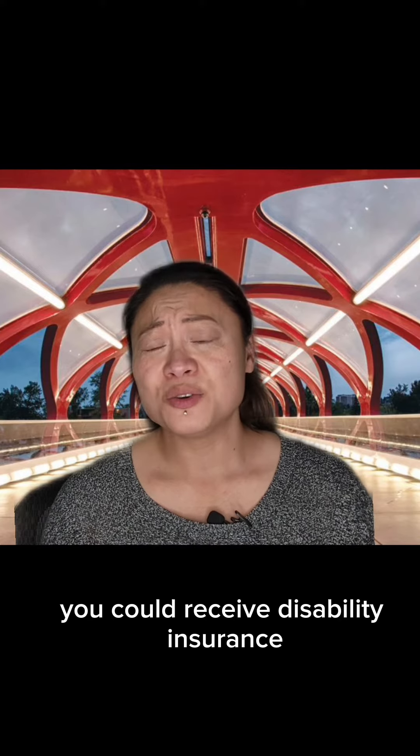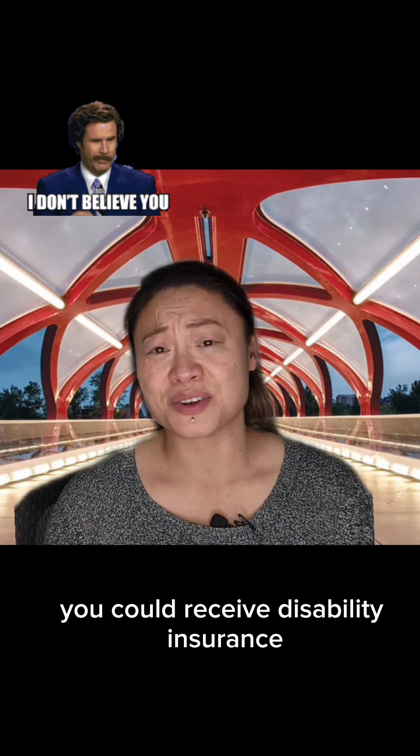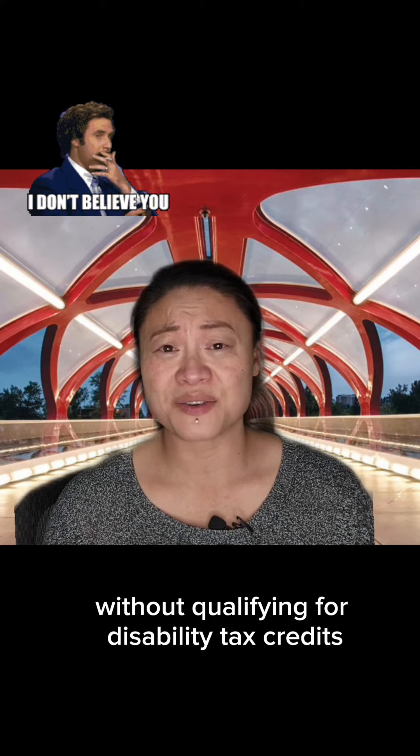In fact, you could receive disability insurance and not qualify for disability tax credits. Confused? Many people are.